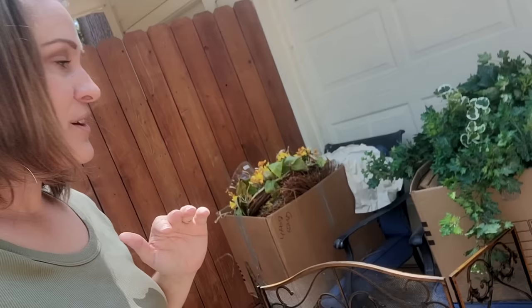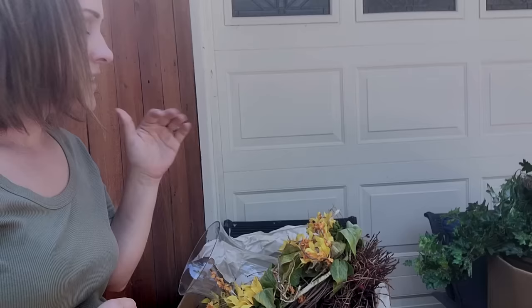Hey guys, welcome back to Desert DIY. If you are new here, my name is Kori, and today I'm going to show you all of the stuff I got recently from estate sales. A bunch of this came from two mystery lots and I have no idea what's in any of these boxes. So come along with me and discover what I bought and if it was worth it.